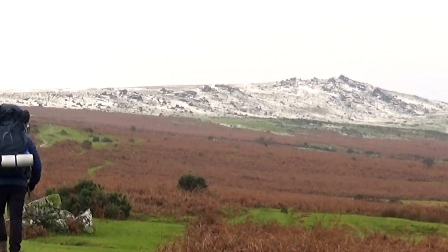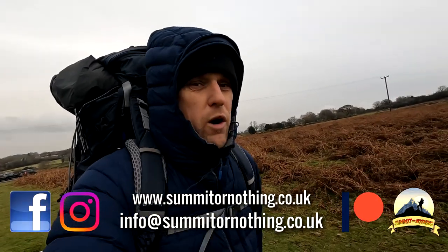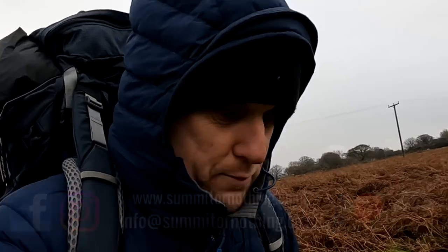Bonjour YouTube, it's Trevor here. Summit or nothing. Solo wild camping on Dartmoor — solo winter wild camping. It's been cold. It's been very cold.